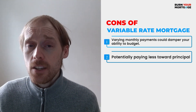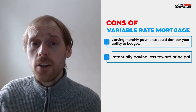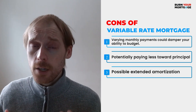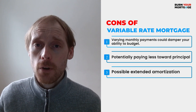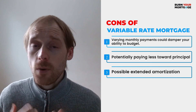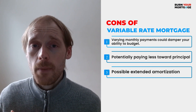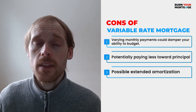That leads into the third and final potential disadvantage of a variable rate mortgage: it could potentially take you years longer to pay off your mortgage if you have a variable rate mortgage with a fixed payment. If you choose not to increase your payment when interest rates go up, you could find that you didn't make any progress. If you started with a 25 or 30 year mortgage, you could end up with 25, 30, 35, or even 40 years left. So if your goal is to pay off your mortgage sooner, think long and hard before going with a variable rate mortgage with a fixed payment.